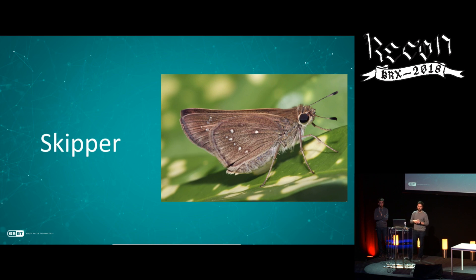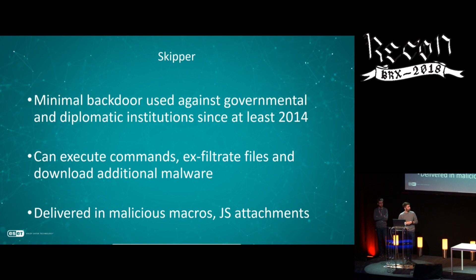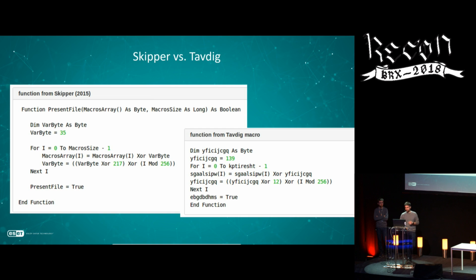A newer first-stage backdoor is called Skipper. It's similar in functionalities to Tavdig, used since at least 2014, with similar common backdoor commands, delivered in malicious macro and JavaScript attachments. I want to highlight three things: the similarities with Tavdig, the development process behind it, and some anti-emulation tricks.